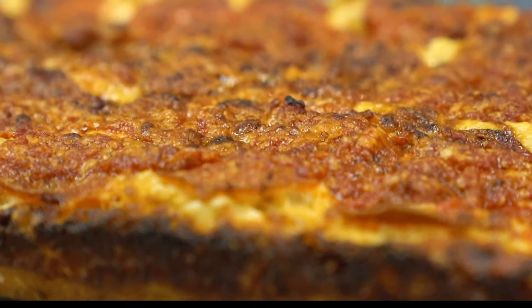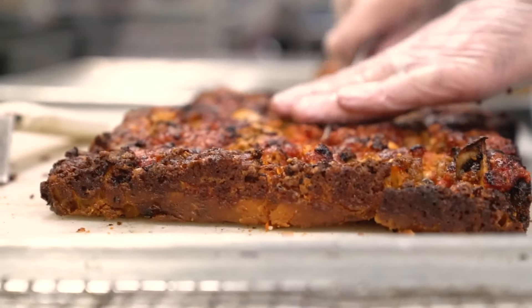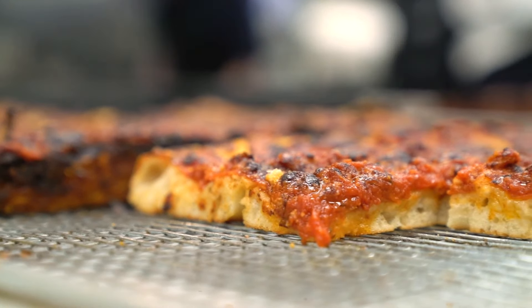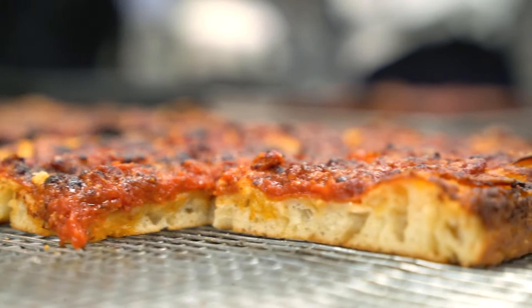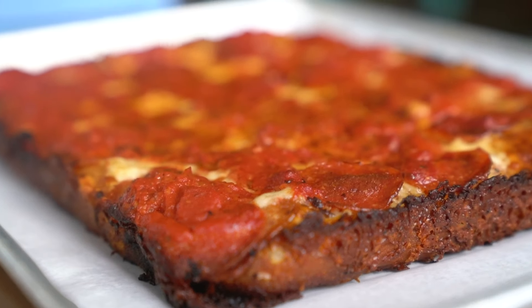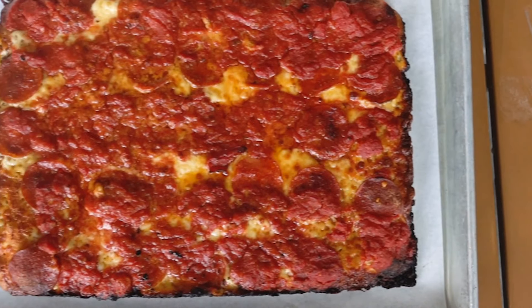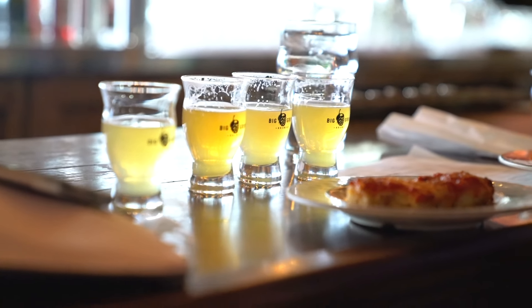It's crispy, it's got a delicious bite to it, it's nice and thick — it's a hearty slice of pizza. And then a nod to the city of Detroit, which obviously has a long standing history of the automotive industry: they have the red top, which is three racing stripes of sauce along the top. It's absurdly delicious.